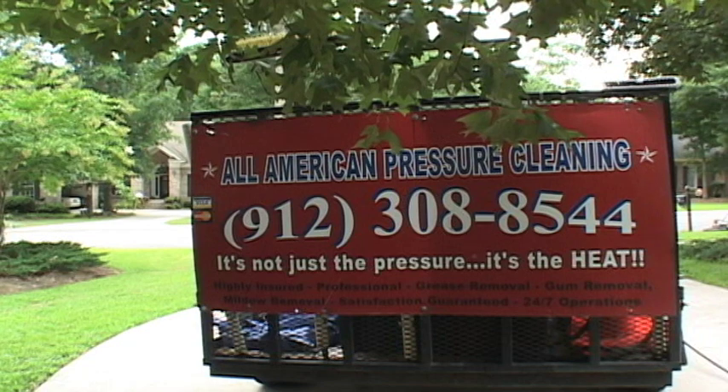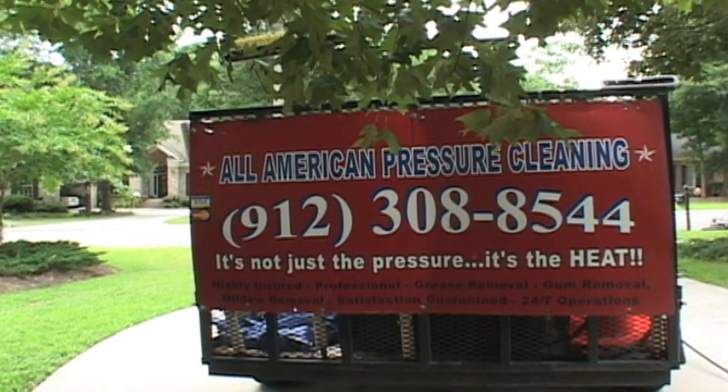When you call American Pressure Cleaning, what you can expect is professional results. We start the process by obviously coming to the home and setting up. We clean the entire structure from the roof line down.